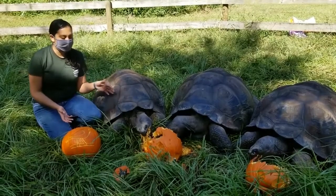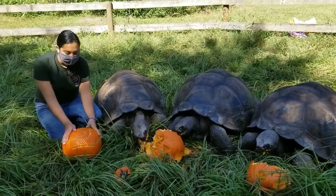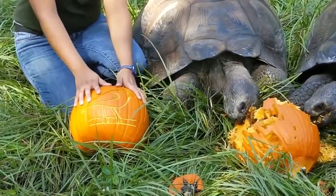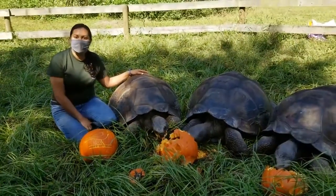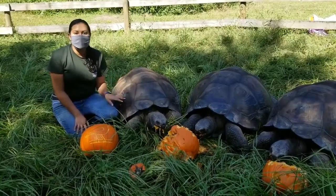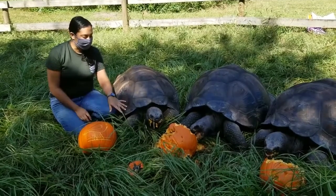But today we brought them some nice carved pumpkins for enrichment. We've actually carved one of their favorite birds into one of the pumpkins — it's the Galapagos Island Finch. They have a very nice relationship with the finches that live in the Galapagos Islands. The finches will sit on their shells or around their feet and actually pick at their skin to remove any insects or dead skin that may be there.